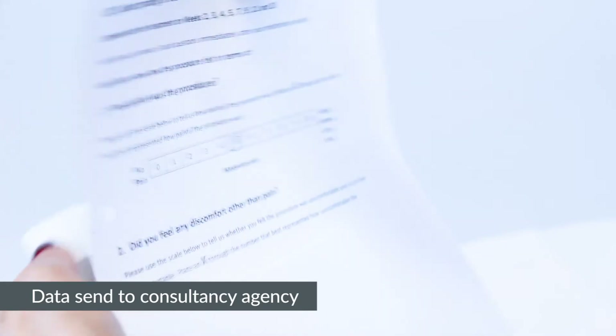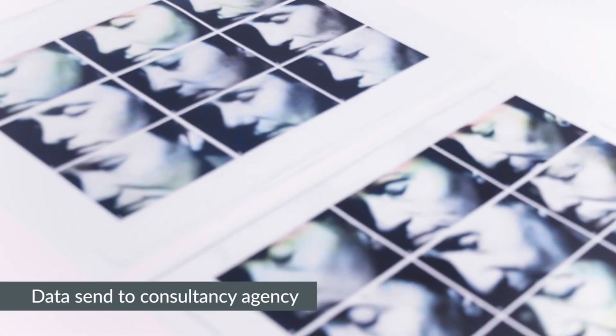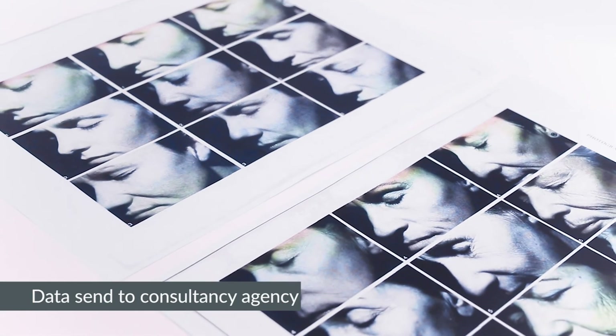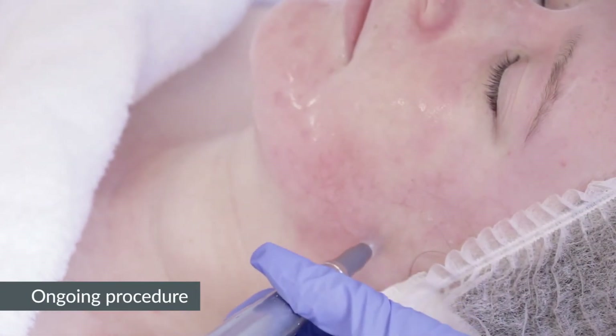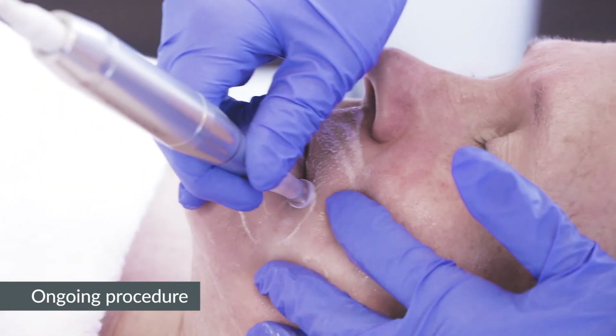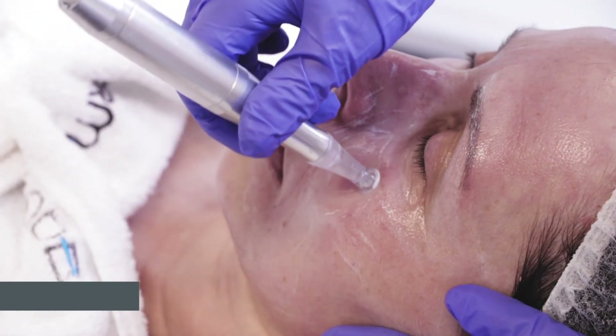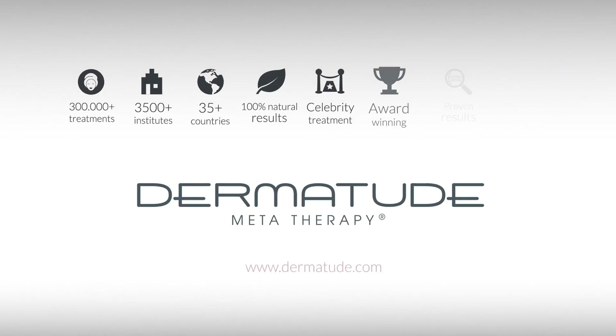Once the course is finished, all data goes to the consultancy agency who is specialized in finalizing the results into a report. The in vivo process is an ongoing procedure at Dermatude headquarters. We continuously test the results on metatherapy treatments. Dermatude — the facelift alternative.